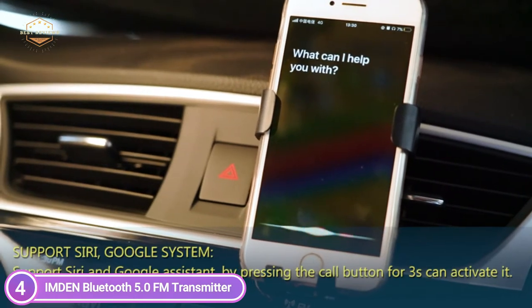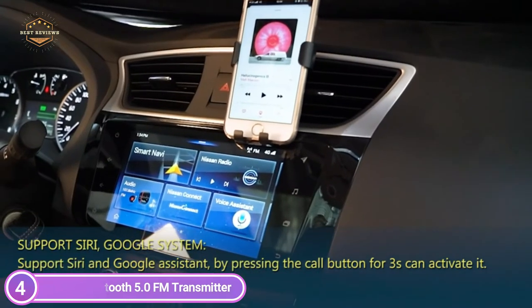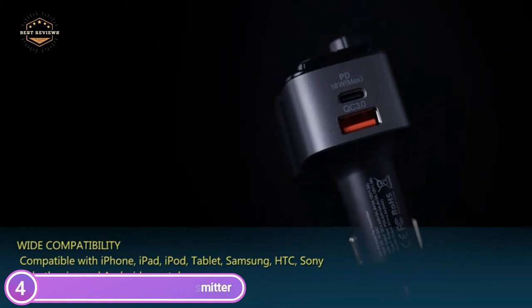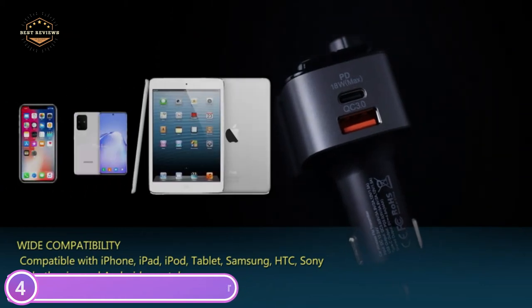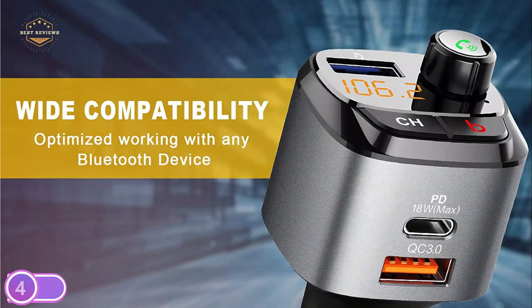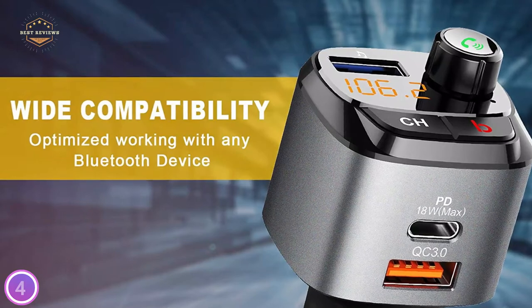The Inden FM transmitter comes with built-in protection against overcurrent and overvoltage, as well as intelligent temperature control and short-circuit protection. It effectively prevents dangerous issues such as low frequency and low output, limiting the possibility of damage to electronic devices during charging, better protecting your vehicle and smart devices.